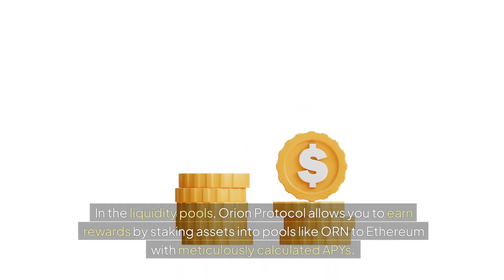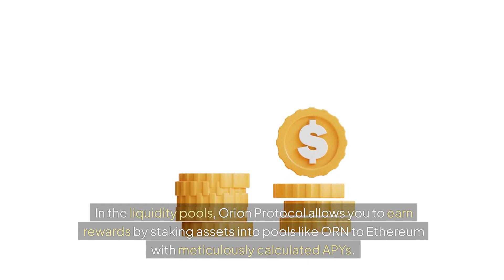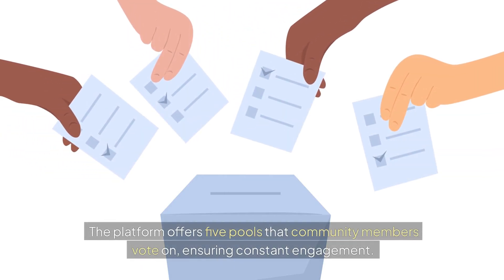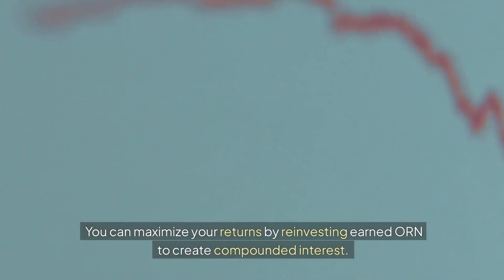In the liquidity pools, Orion Protocol allows you to earn rewards by staking assets into pools like ORN to Ethereum, with meticulously calculated APYs. The platform offers five pools that community members vote on, ensuring constant engagement. You can maximize your returns by reinvesting earned ORN to create compounded interest.